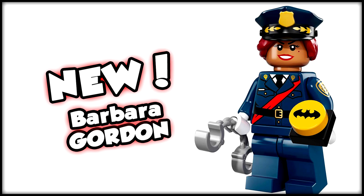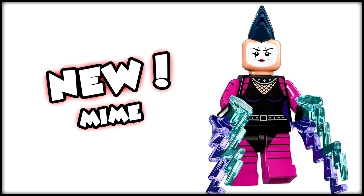Then we move to another obscure villain — the Mime character, who comes with the cool electric shock elements we've seen with Electro before. I love the mohawk and the face paint, it looks really cool. Getting an obscure character such as the Mime is super awesome.